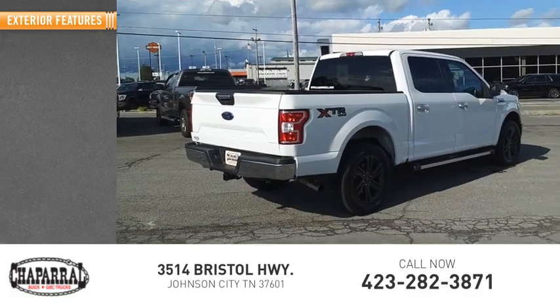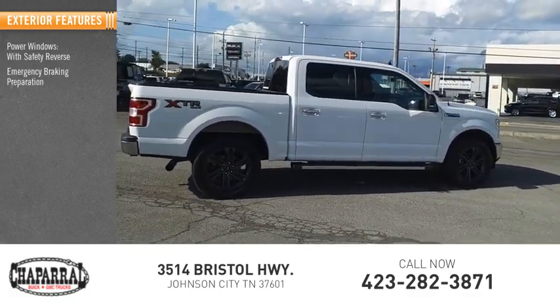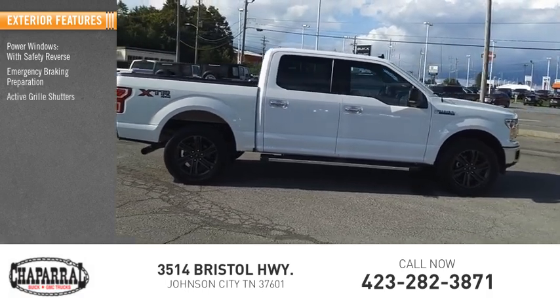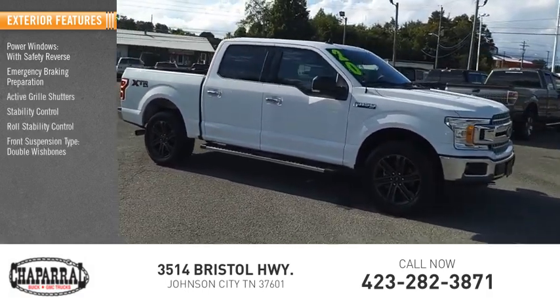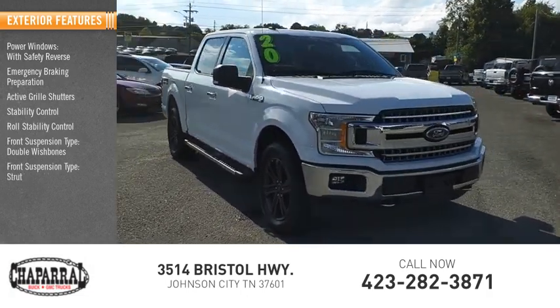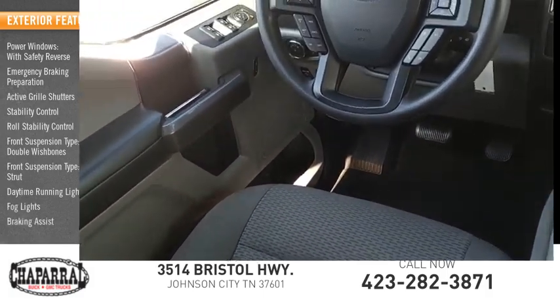Here are some of this vehicle's great options: power windows with safety reverse, emergency braking preparation, active grille shutters, stability control, roll stability control, front suspension type double wishbones, front suspension type strut, daytime running lights, fog lights, braking assist.